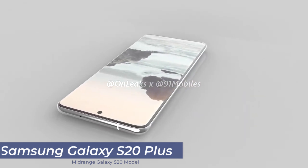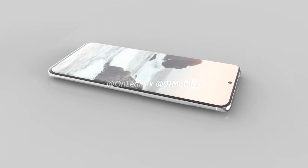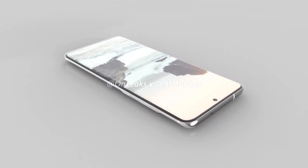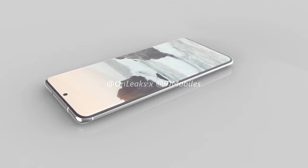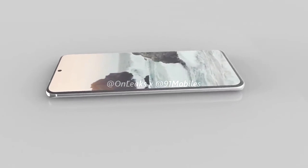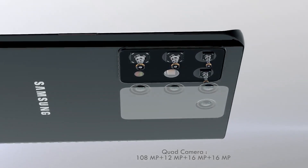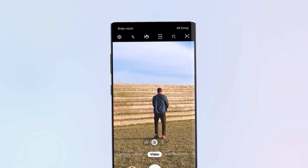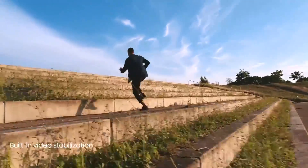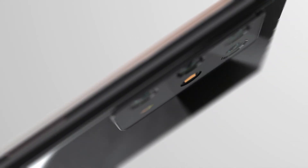Next, we've got the Galaxy S20 Plus. From the renders, it's got a full-screen display with a punch-hole camera top-center. The display is going to measure in at 6.7 inches, and it's again going to be a curved display with a 120Hz refresh rate. The bezels on the top and bottom are slimmer than its predecessor. On the rear, we've got the new rectangular-shaped camera housing, and the Galaxy S20 Plus is going to have four cameras. We know the main sensor will be a 108MP sensor, along with a 48MP telephoto with 5x optical zoom, and one of them will no doubt be a time-of-flight depth sensor. The last lens is unknown, but we think it will likely be a wide-angle camera or similar.